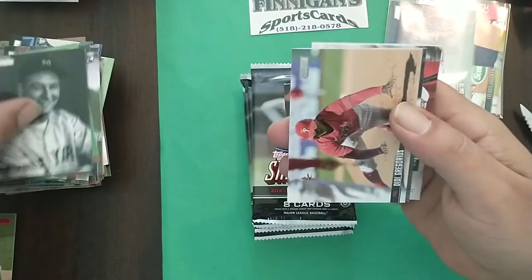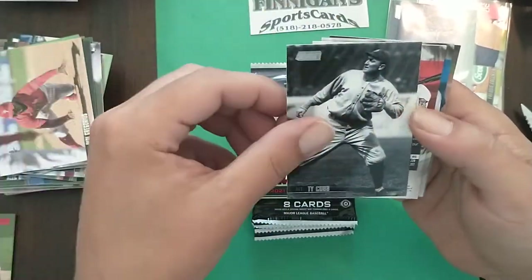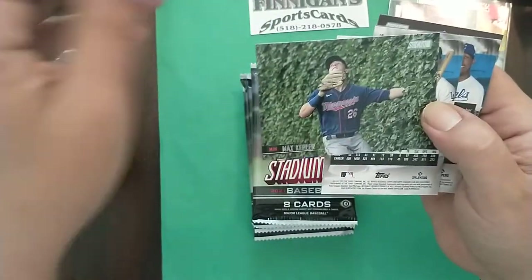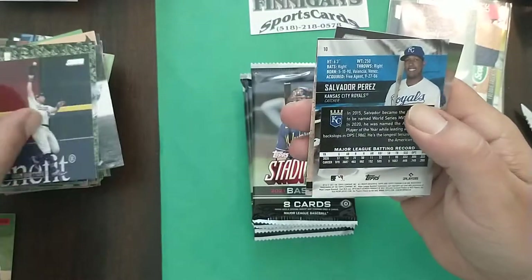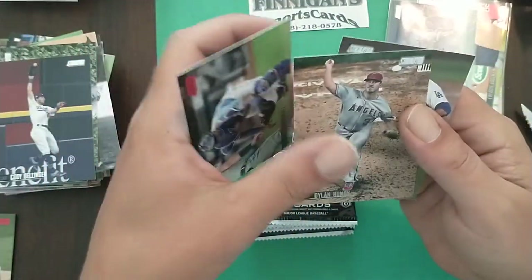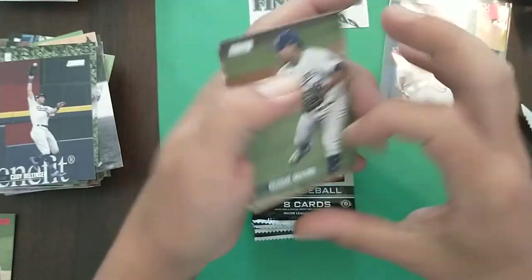Lou Gehrig, Didi, Ty Cobb — that just woke me up a little bit. Kepler, Bellinger, Salvi red, Dylan Bundy and a bruised-up card.